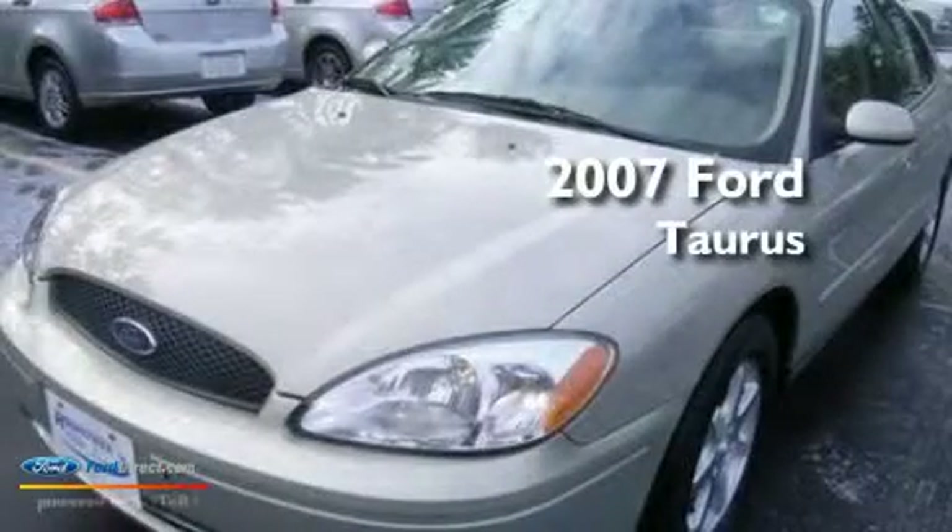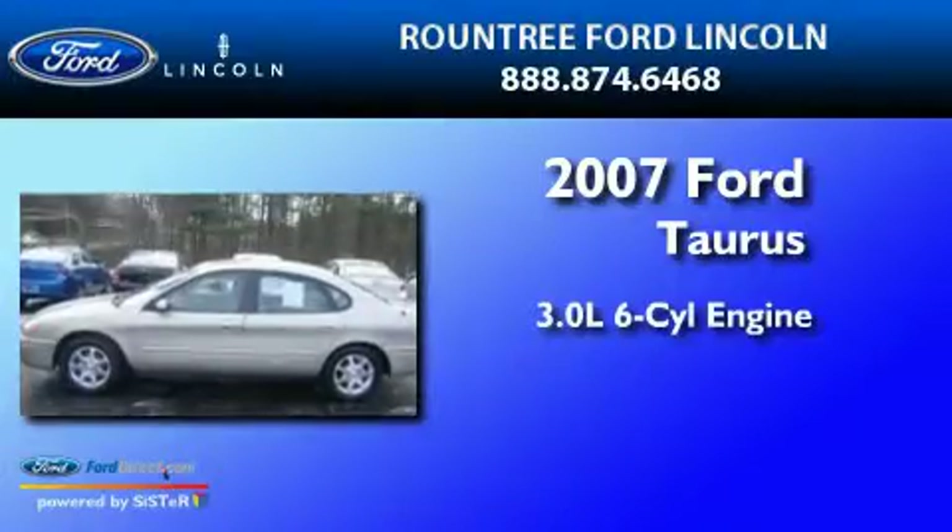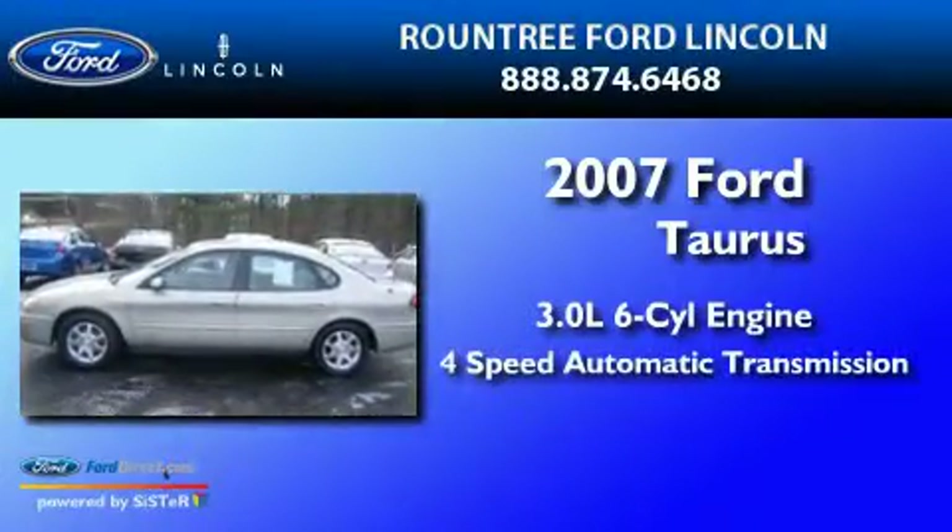This is a 2007 Ford Taurus. It has a 3.0 liter six cylinder engine and a four speed automatic transmission.